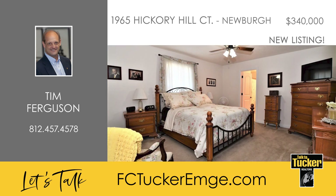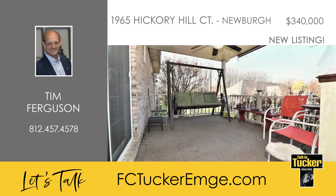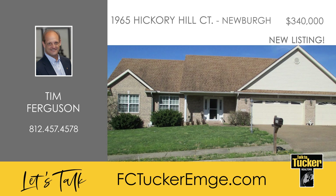The primary bedroom includes an ensuite with a double-sink vanity and a step-in shower. On the second floor is a large bedroom with a good-sized walk-in closet and the third full bath. A covered patio in the backyard is perfect for relaxing this summer, and the home's yard barn creates additional storage space. Call Tim Ferguson today at 812-457-4578 to learn more about this beautiful home.